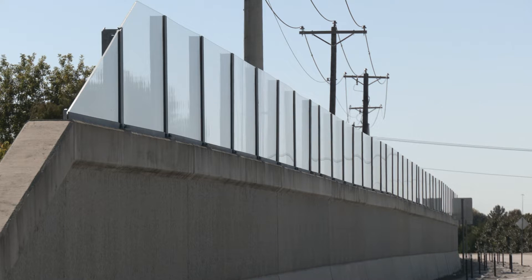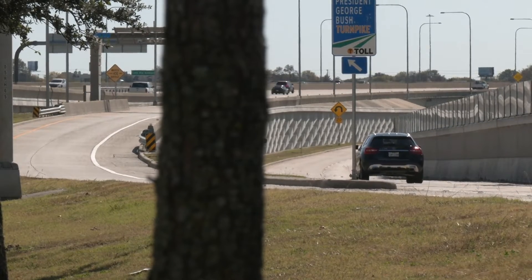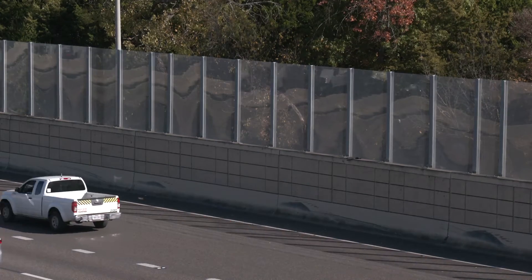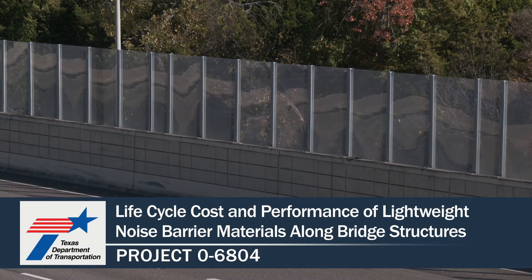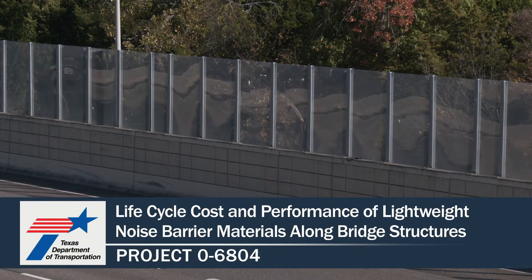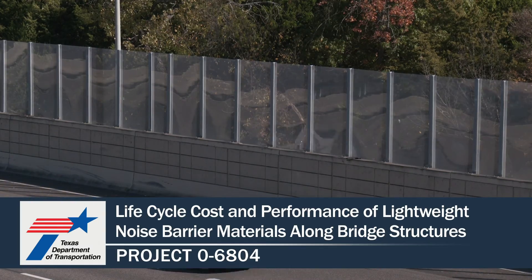We would have said sorry, we were not able to build this barrier because of engineering requirements. If you have a structure that you want to retrofit with noise walls, an acrylic panel solution could be ideal. For more information and to find the publications for this project, please visit the TxDOT Research Library at the link shown below.